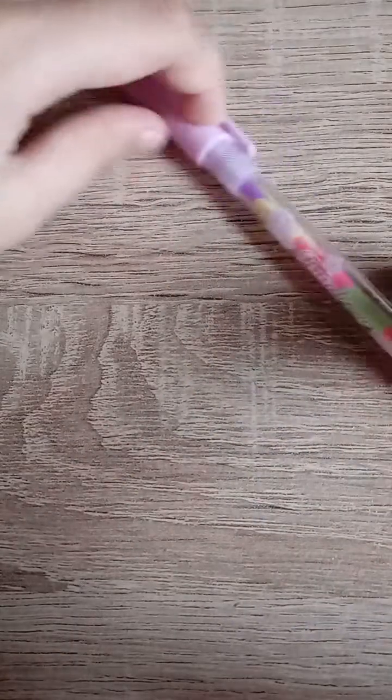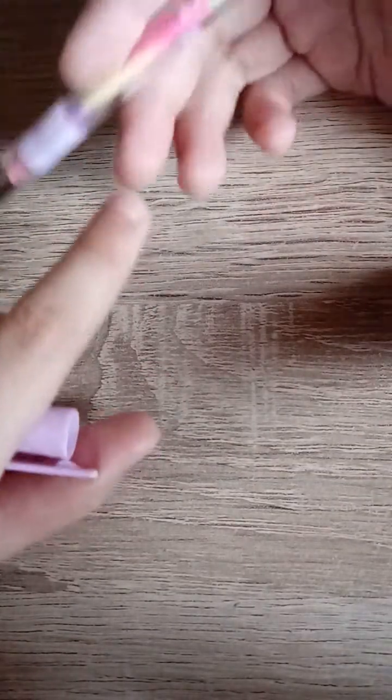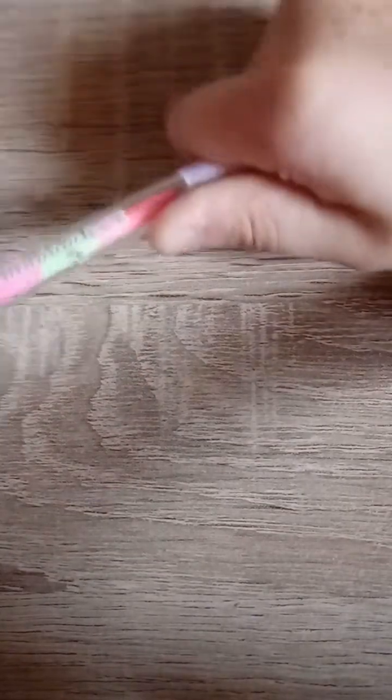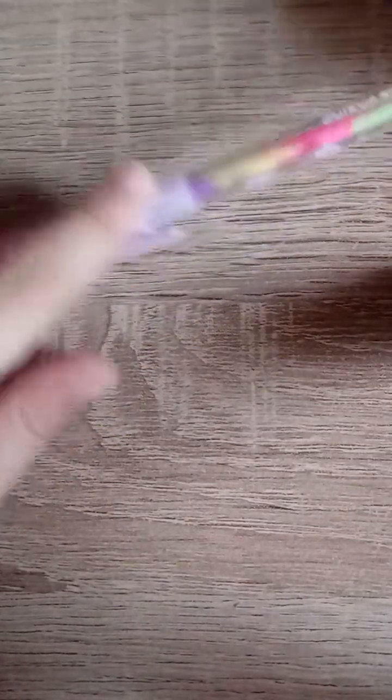Next we have a rainbow gel pen. For the first layer of the gel pen it is orange, so when you write on paper it comes out orange, and the next color after orange is purple, and so on with more colors. I love this cap so much.